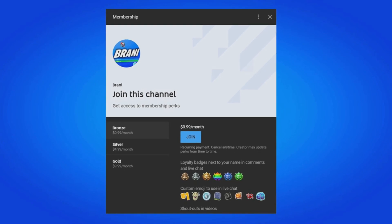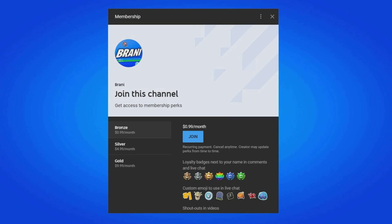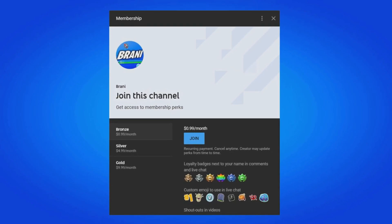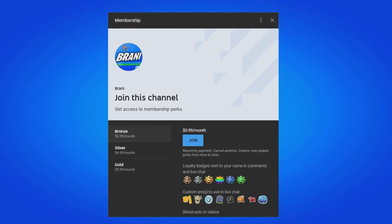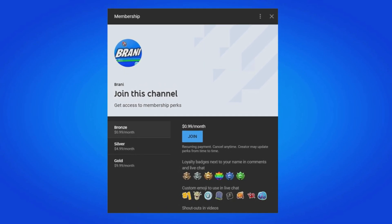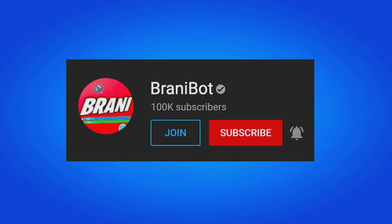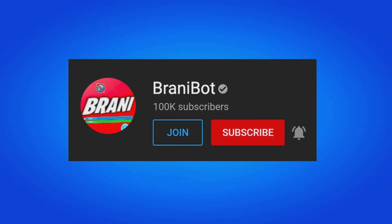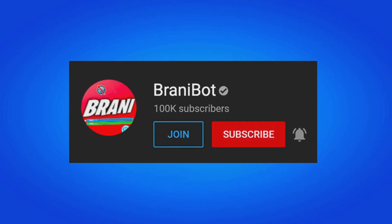A huge appreciation to all my members here on the channel. If you want to become a member, click the link down below in the description — you can get loyalty badges next to your name, access to custom emojis to use in comments and live chat, and exclusive perks to play games with me or be in future videos. Also, I finally launched a second channel. Make sure you subscribe to BRANNYBOT, where I keep you guys up to date with multiple release dates for skins, bundles, and packs.